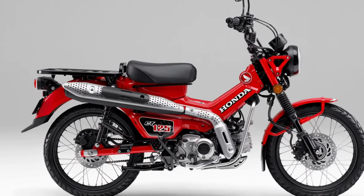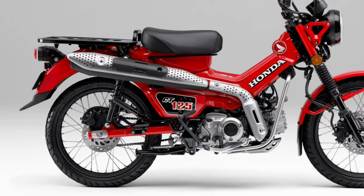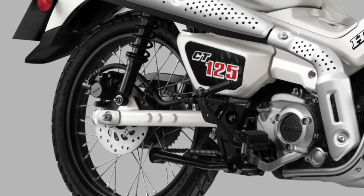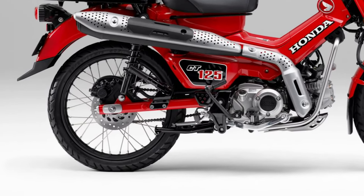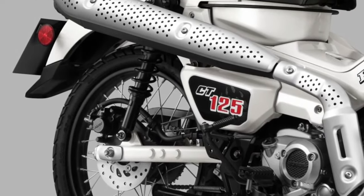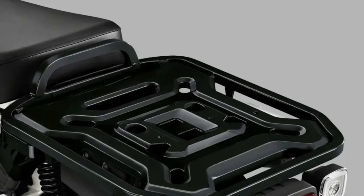At the heart of the 2025 CT 125 is a refined 124cc, air-cooled, single-cylinder engine. This engine is designed to offer a balance between power and efficiency, delivering a smooth ride with enough torque for off-road adventures and urban commuting.